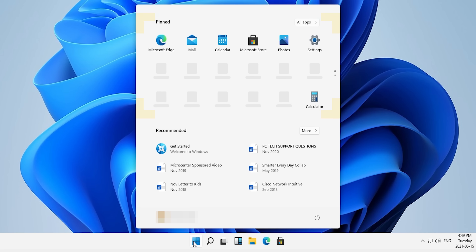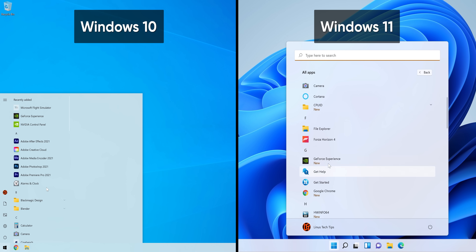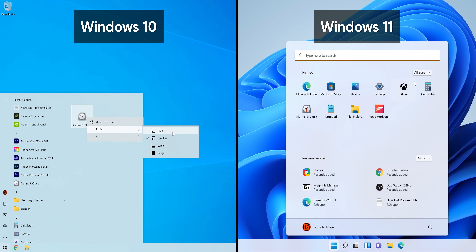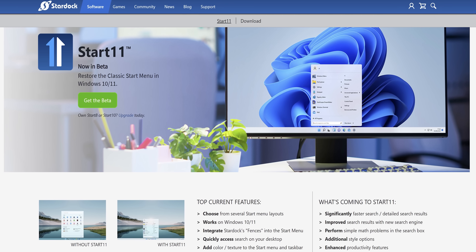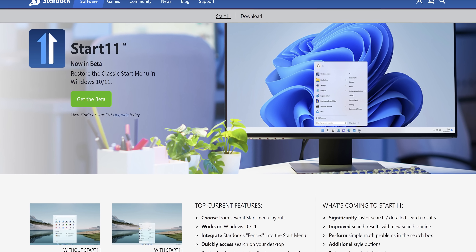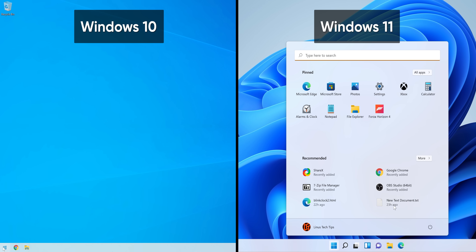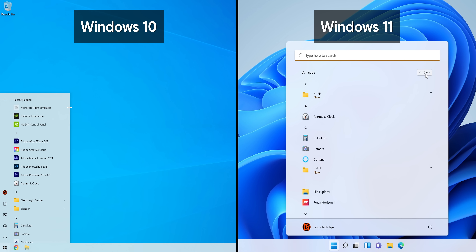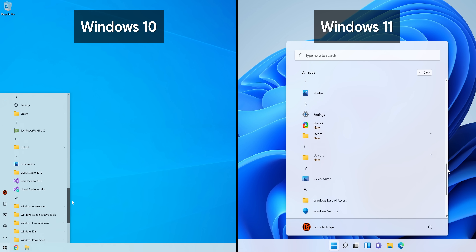The dedicated space for pinned and recommended apps hasn't changed. And now that live tiles are gone, it should make pinning apps a lot more straightforward than it used to be in Windows 8 and onward. I swear I've seen this menu layout in Linux before though. In case you don't like it, there are already third-party replacements popping up, so don't worry too much about that. The all apps button on the top right brings you to an alphabetical listing of all the apps on your system, just like the start menu does by default today.